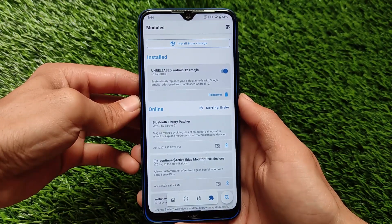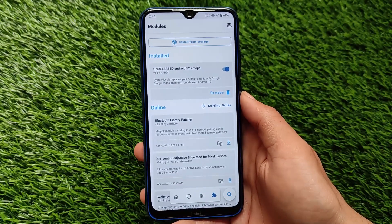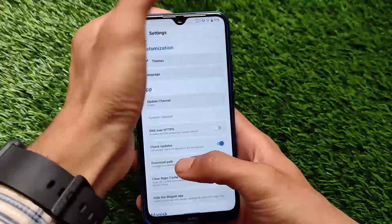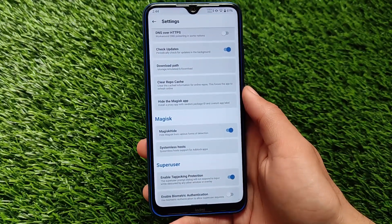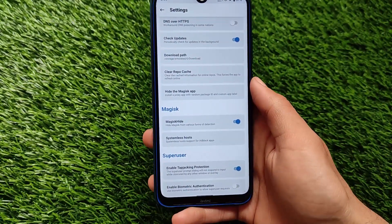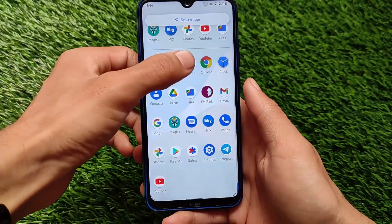I'm using a Magisk module called Android 12 Emojis — unreleased Android 12 emojis by rkbdi. I have a video on this too so make sure to check that out. To pass the safety status I have applied the Magisk Hide option in the settings, so you also need to enable this option if you want to pass the safety status on your device.